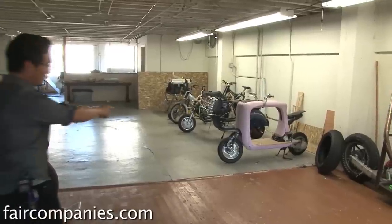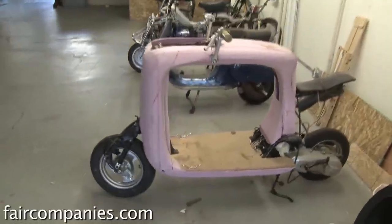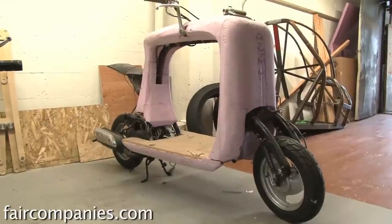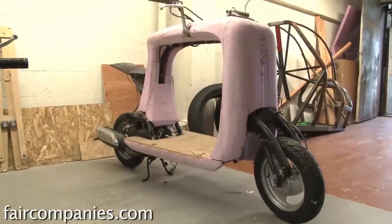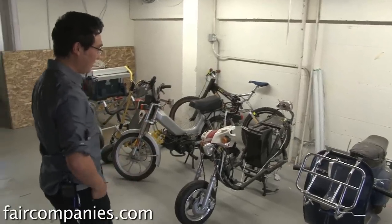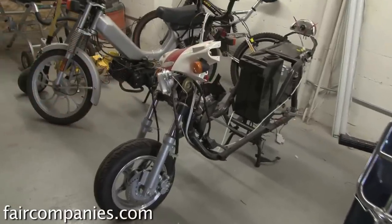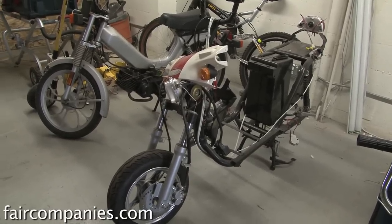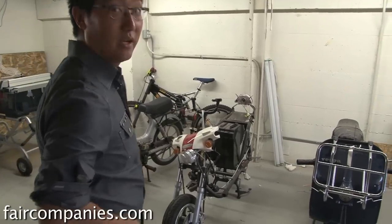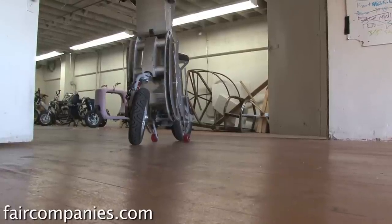This is actually the first prototype of the cargo scooter. We just built this prototype for $250 and proved the concept. We took a basic concept, a Vespa, and a $200 electric scooter we bought off Craigslist for a hundred bucks and just mashed them all together. It's kind of like the Frankenstein's monster of scooters, but we developed that prototype for $12,000, which would usually cost most companies $100,000 to $500,000 to develop.